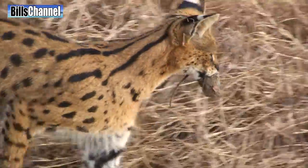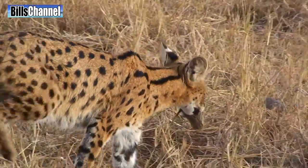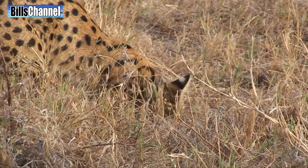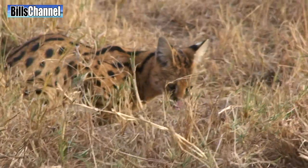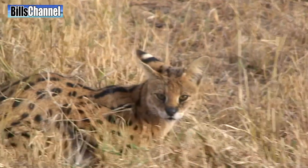I don't think the field mouse had a chance. Serval cats are deadly accurate when they attack. I could have stayed for hours, but the park we were in was closing, so we had to say goodbye to this amazing creature. Wow, look at that face! Now that's a cat!